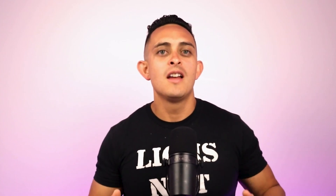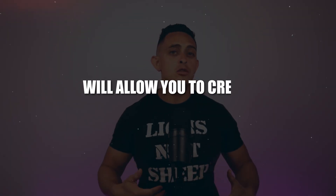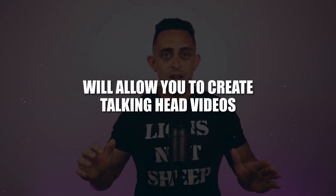AI tool number two for affiliate marketing is called HeyGen. If you're an affiliate or digital marketer, you wanna be able to create content on YouTube or Instagram, but there are so many people that just can't create videos — they're nervous to get on camera. I totally understand that because I was there when I first started. This tool HeyGen will allow you to create talking head videos like you see right here, and the AI will do it all for you.